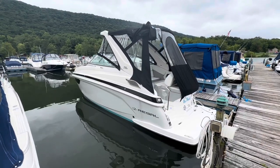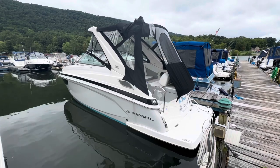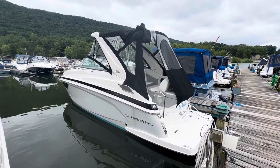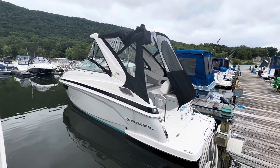What's up guys? We're here at Racetown Lake. We've got a new brokerage listing that we're just putting up for sale today. This is a 2022 Regal 28 Express. Only 32 hours on it. It's only been used here at Racetown in freshwater.